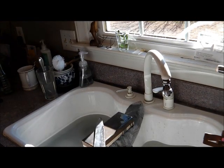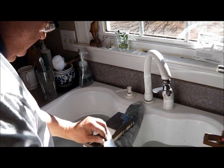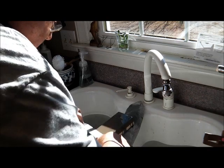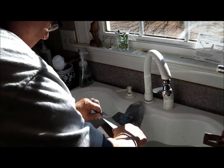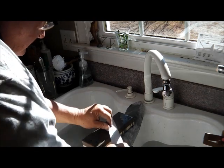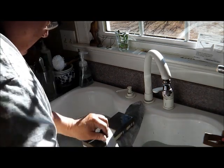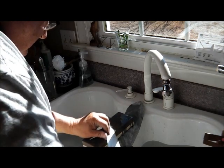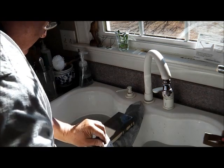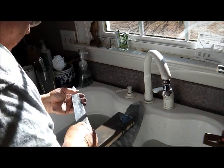Now we move to a medium grit stone. We've been on it about ten minutes. We're just about through with the coarse grit and into the medium grit — this is about a 1,000 grit stone. We're probably going to go to 6,000 and 8,000. I know we're going as high as 8,000; I don't know if we'll go to 10,000 grit or not. It's coming along really nicely.